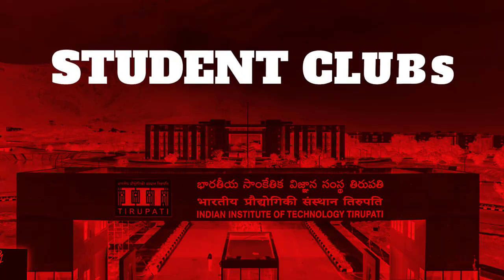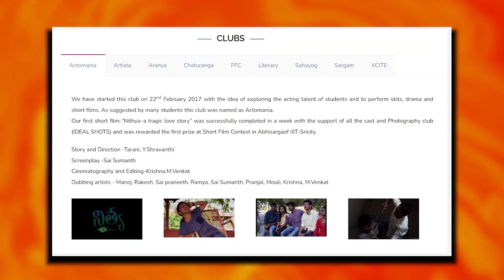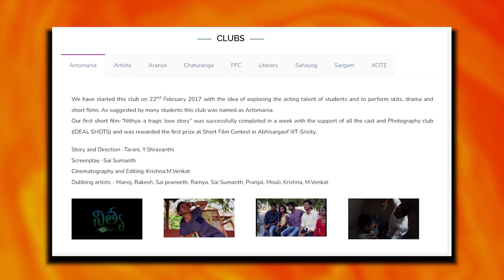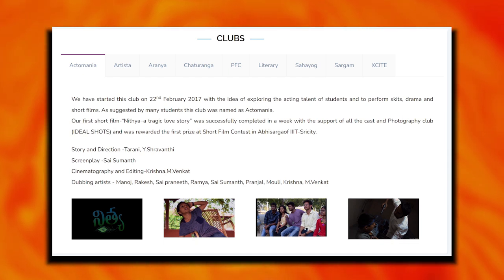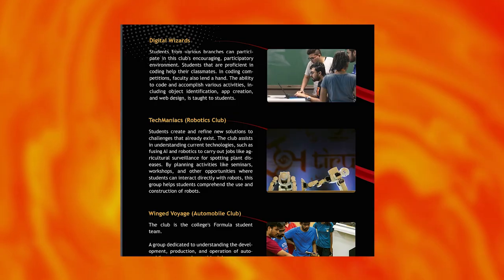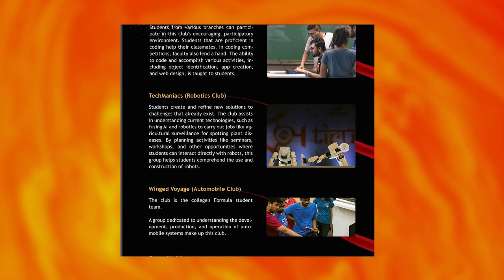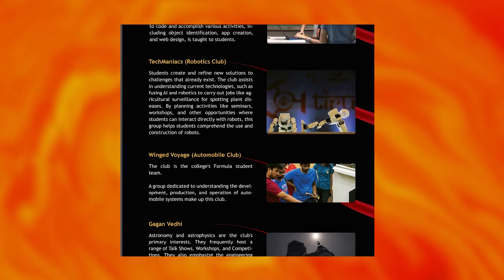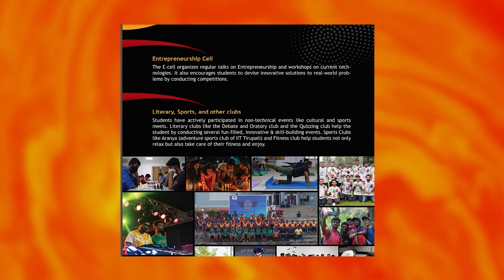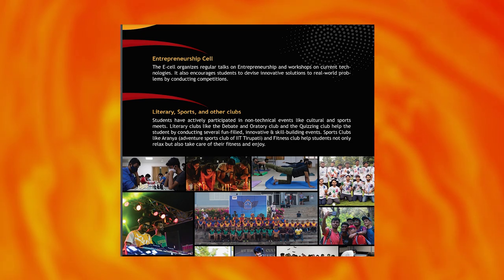Student clubs include Actomania, Artista, Aranya, Chaturanga, Literary, Sahayog, and Sargaam. Technical clubs include Digital Wizards, Techmaniacs, Robotics Club, Winged Voyage, Automobile Club, Gaganvedi, Entrepreneurial, Literary, Sports, and other clubs.